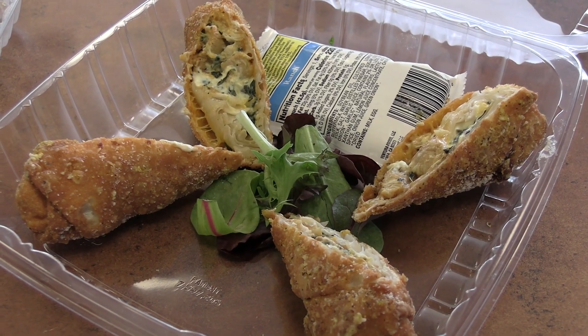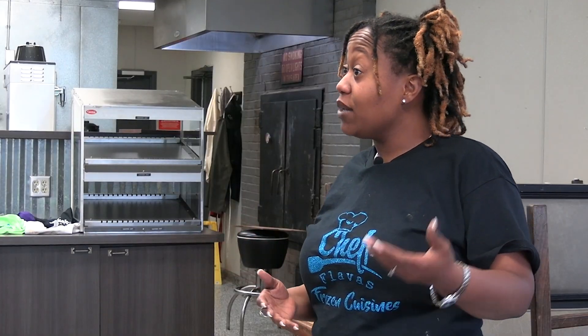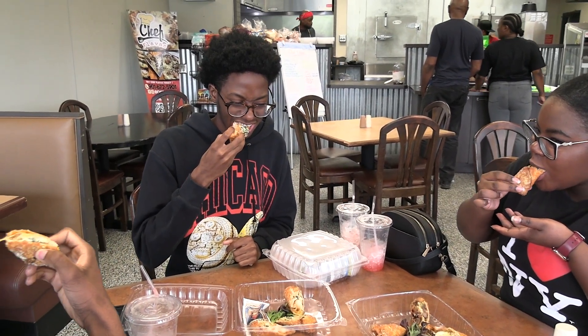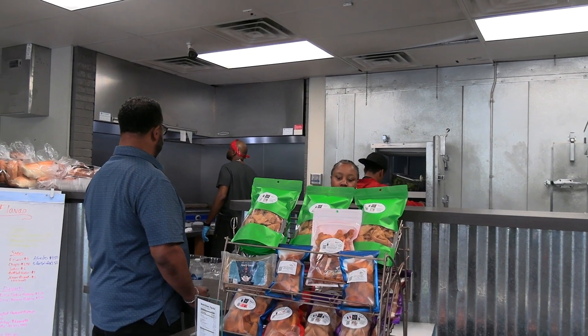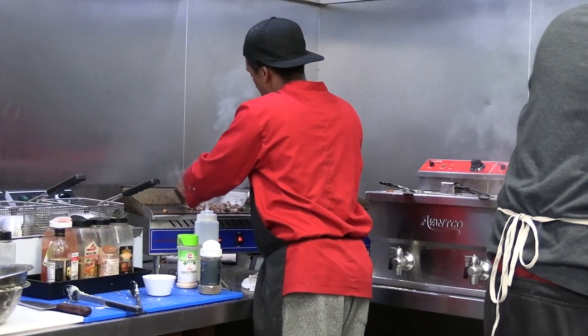I usually order the steak egg rolls. I'll get the Alfredo. They're just a good wholesome couple and their food is really good. It says in the name — Chef Flavors are full of flavor.